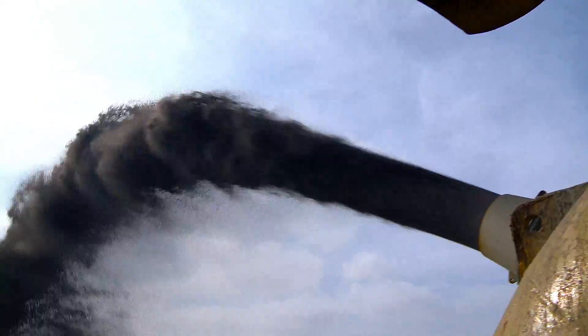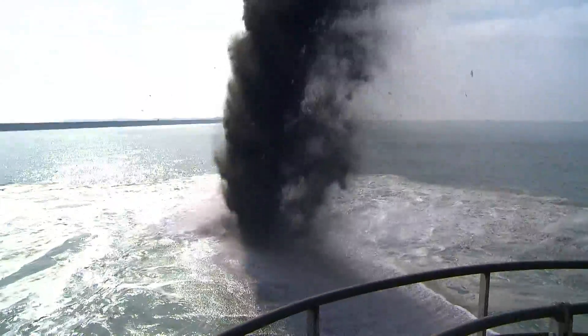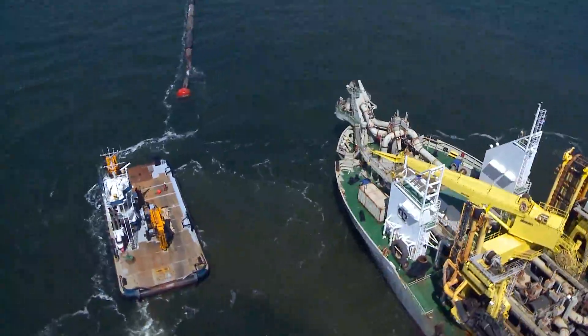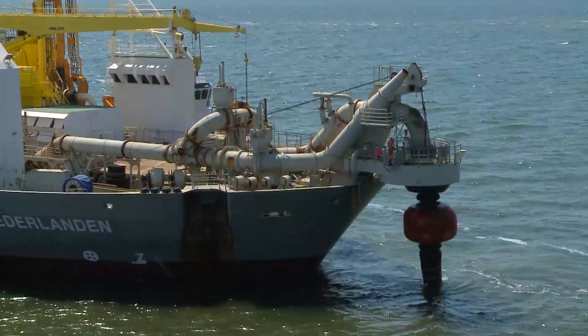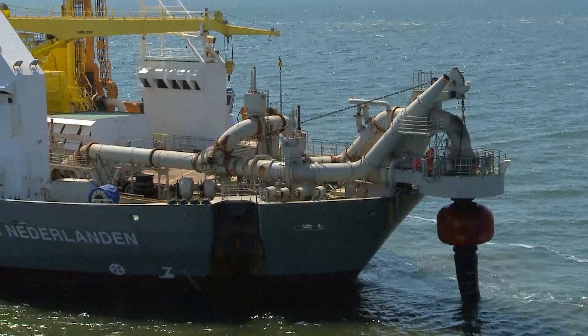The sand is sprayed through a nozzle in the bow, rainbowing in an arch through the air. Another discharge method consists of pumping the sand ashore by floating or sunken pipelines. This approach is used, for example, in land reclamation or coastal protection projects.